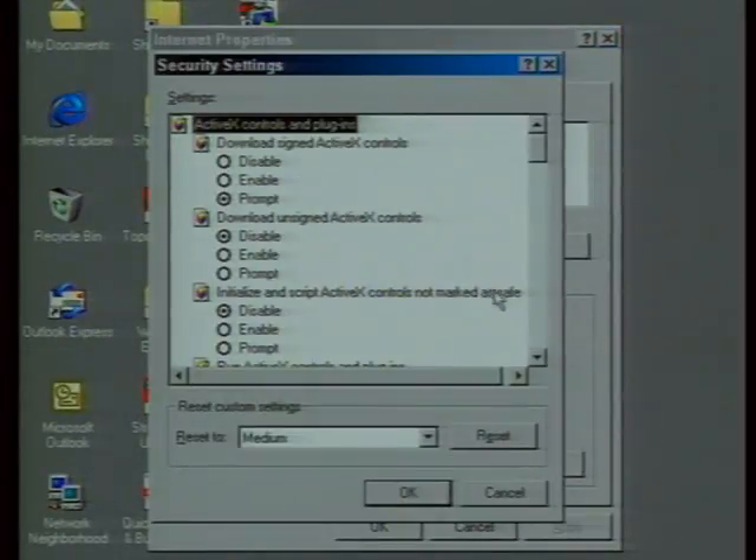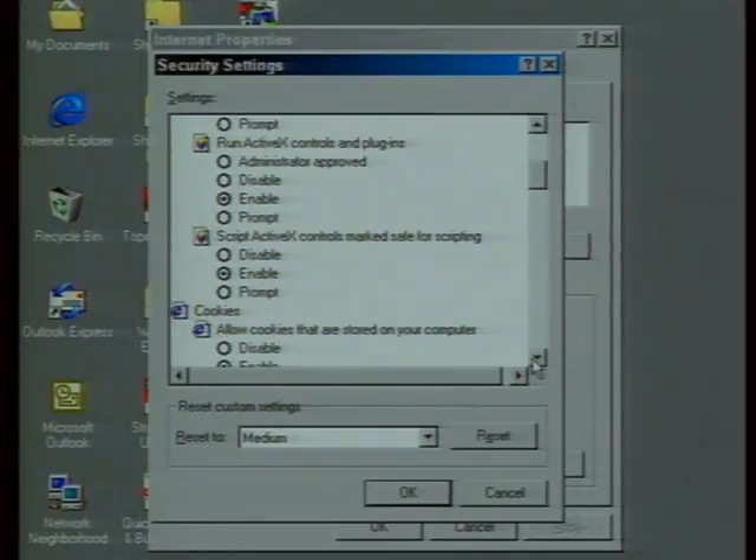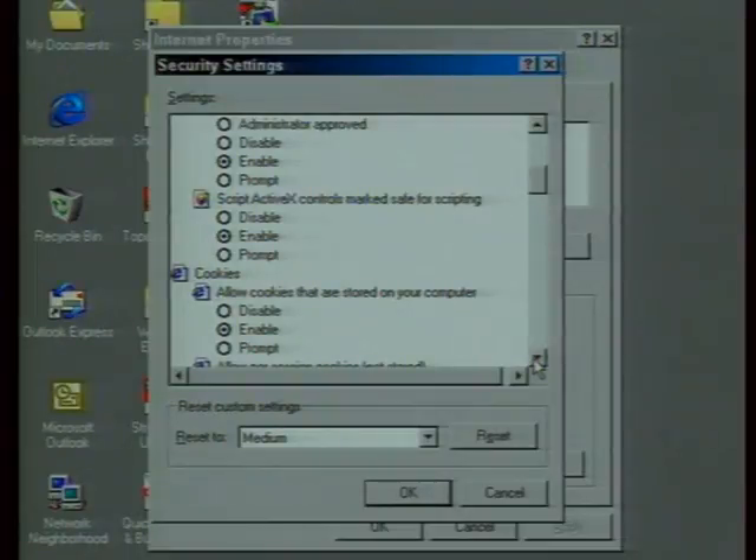A lot of people are paranoid about cookies, but enabling them speeds things up because you don't have to deal with all the prompts, and many websites can't be used unless you accept cookies. In Internet Explorer 5, the cookie settings are somewhat hidden. You go to the Security tab, click Custom Level, and scroll down to find cookies. Most of these settings you want set to Enable — setting them to Prompt or Disable will slow you down.